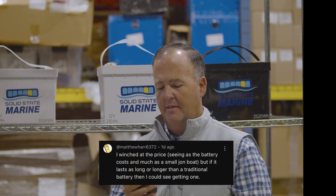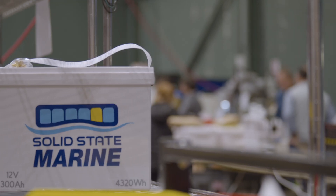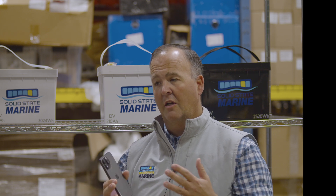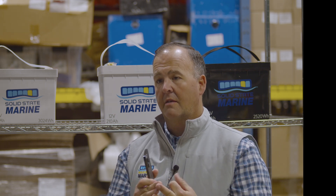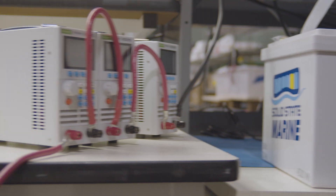Tell us why solid state batteries are more cost effective than predecessors. Our technology on a watt-hour basis — on the capacity of the battery — if you were to compare those apples to apples, we're typically priced lower than the name-brand LFPs. On top of that, the safety aspects, the reliability and warranty, the weight savings of a boat itself — you could remove thousands of pounds out of your boat just by changing out the batteries to solid state batteries.